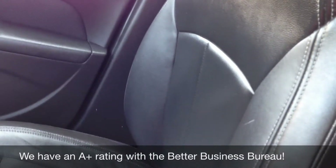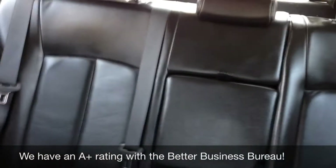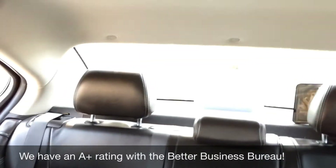Seats are in amazing condition. Nice leather interior. Passenger rear seats, center armrest, and rear window defrost.